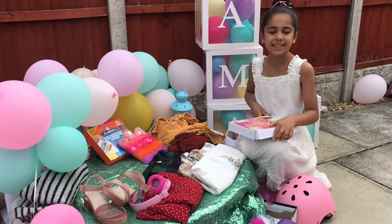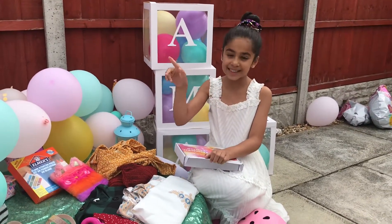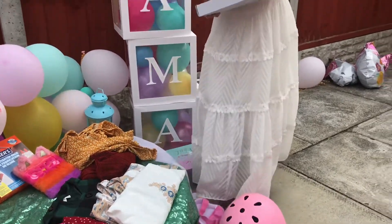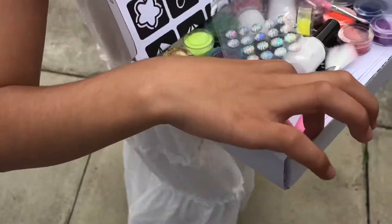And I got my glitter tattoos. So basically it's like a tattoo but it's fake — it's for kids and the tattoo comes out with glitter. I'll do a video on this where I actually do the tattoos, and my brother will come join me too.